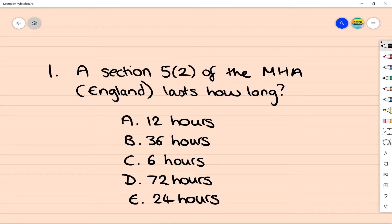A Section 5-2 is done by doctors and can last up to 72 hours, and this gives time for a Mental Health Act assessment to take place. You must be an inpatient on a ward for this to take place, which means that the A&E department can't be a place where you implement a 5-2 as you're not technically an inpatient there.